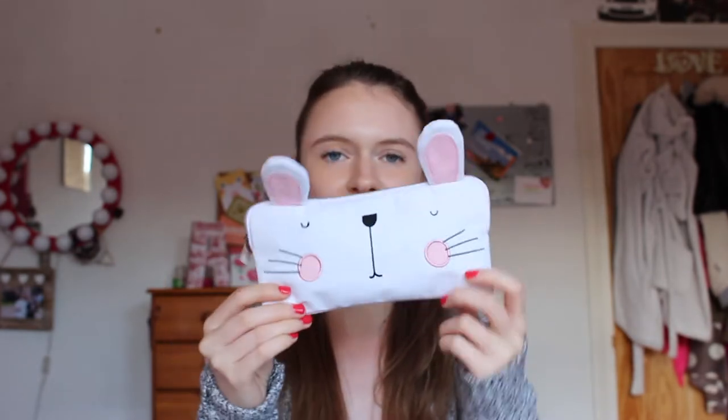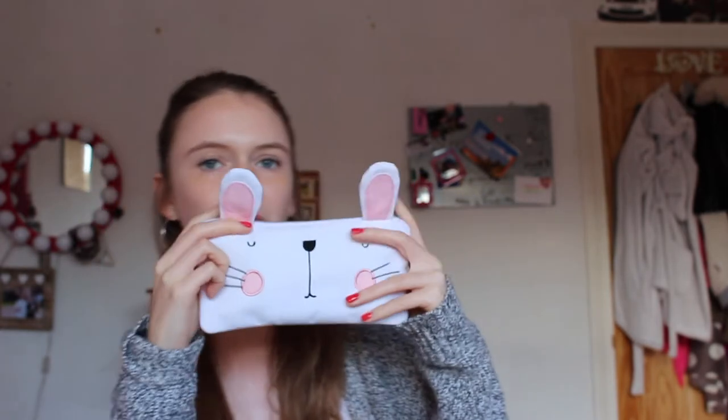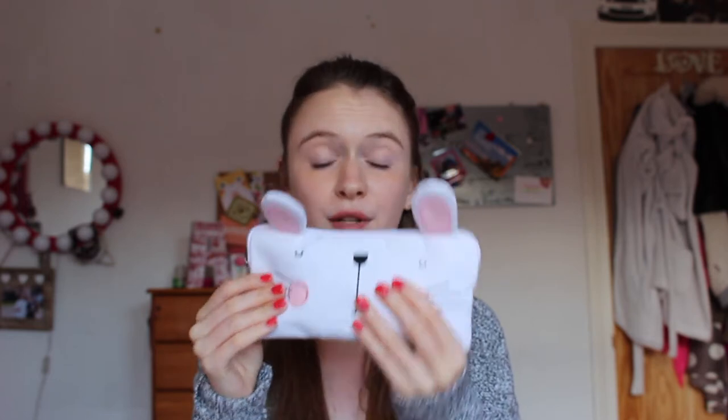So let's start with the pencil case. This is a cute bunny pencil case that I got from Paperchase. It was quite pricey, about £7, maybe more. But I love it — it's got cute ears. It's small enough to fit in your bag without bulking it up, and it fits the perfect amount of stationery in it. It's really cute. So let's have a look inside.